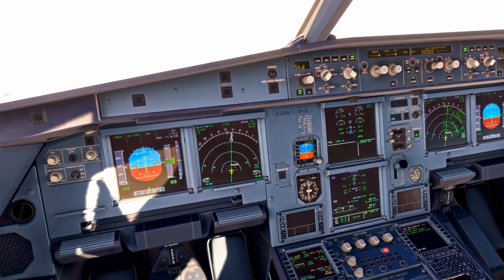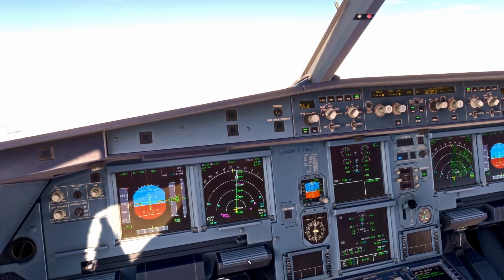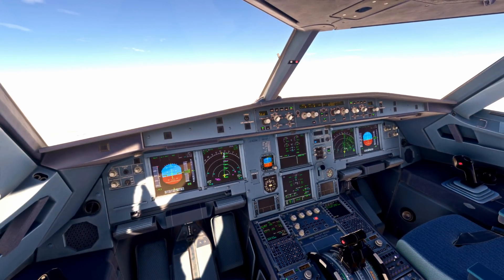And those are the descent preparation checks in the Airbus A320. I hope you found that useful. If you have any questions, please drop them in the comments, and don't forget to hit like and subscribe to stay up to date with the latest content. I'll catch you on the next one — thanks for watching.